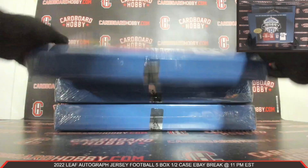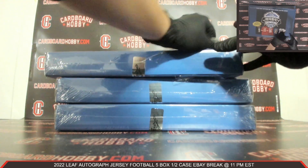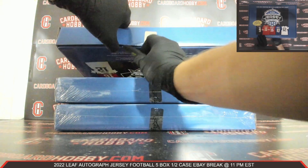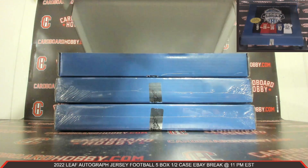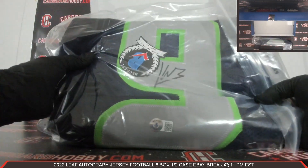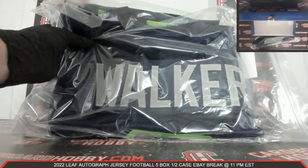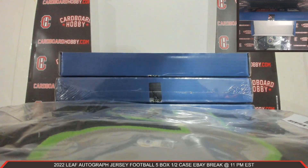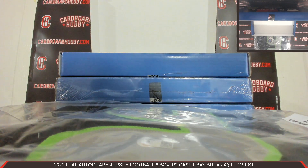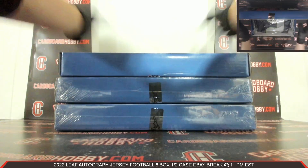Autographed Jersey box number three coming at you. Plastic coming off. Cracking the seal. Autographed Jersey number three — beautiful looking jersey, Beckett COA. There's your Auto. How about a Kenneth Walker Autographed Jersey for the Seahawks? How beautiful is that? Beautiful Kenneth Walker. Very nice. Seahawks on the board. Seahawks owned by GILMELE-34. Congrats. Beautiful Kenneth Walker Autographed Jersey — that's gorgeous, really nice.